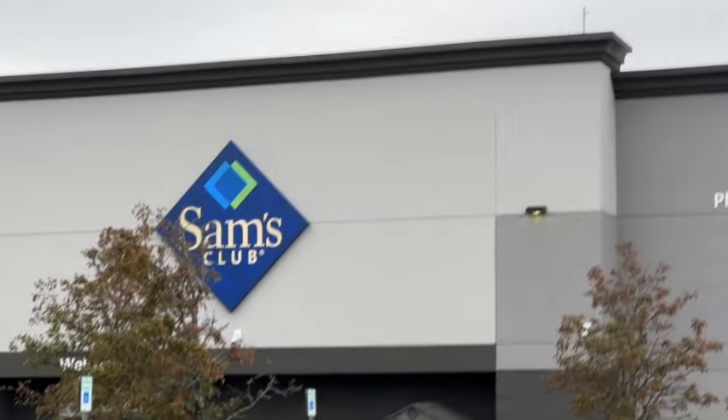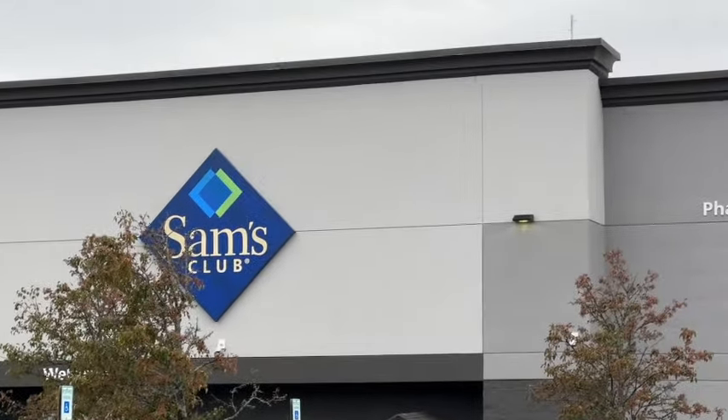Welcome to This Life of Ours. We are heading into Sam's Club to check out their clearance items, new items, and whatever else we might find. We are located in New Hampshire. Prices may vary depending on your location. Here's what we found.